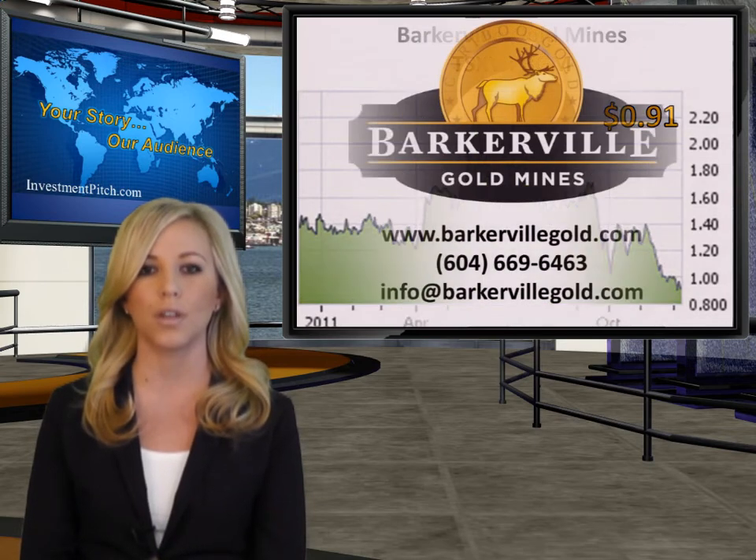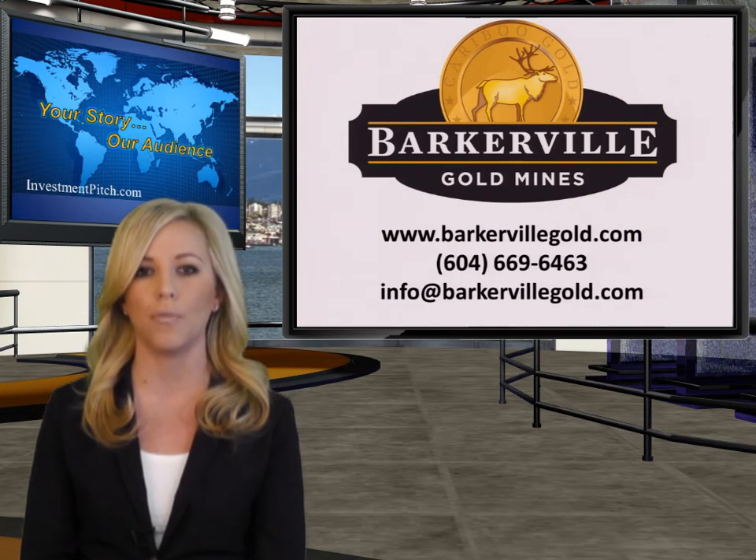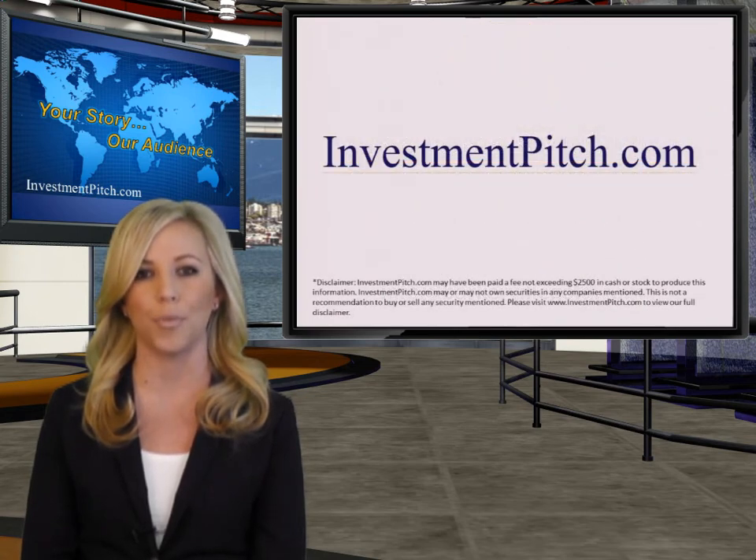Barkerville is currently trading at 91 cents and with 78 million shares outstanding, is capitalized at approximately $71 million. For more information and to view the complete drill results, please visit their website BarkervilleGold.com, phone 604-669-6463, or email info@BarkervilleGold.com. I'm Tara Sweeter for InvestmentPitch.com. For more video news, visit our website.